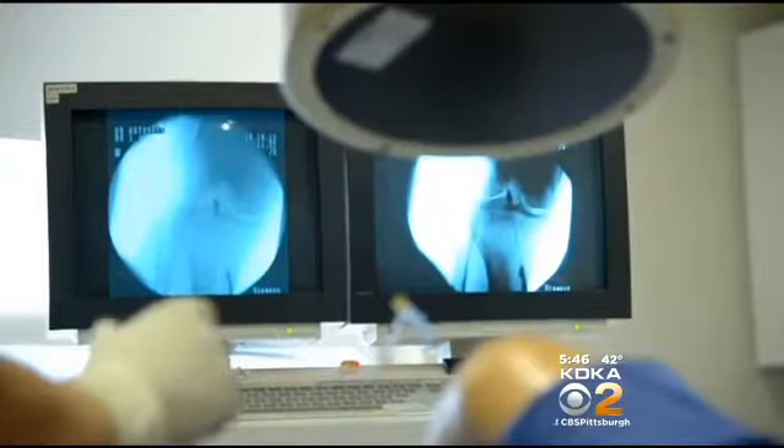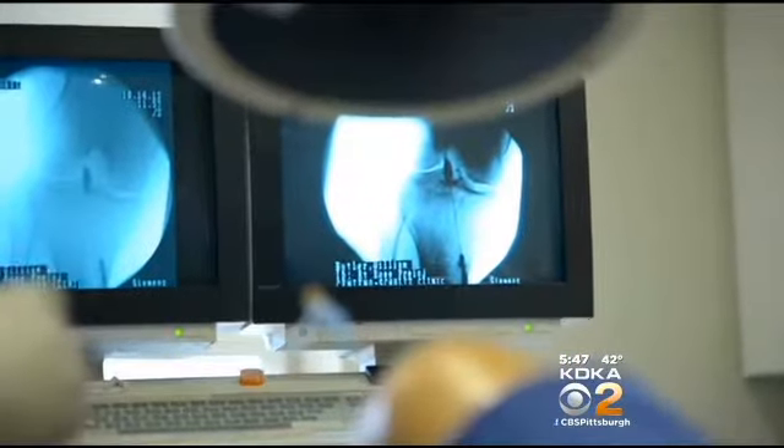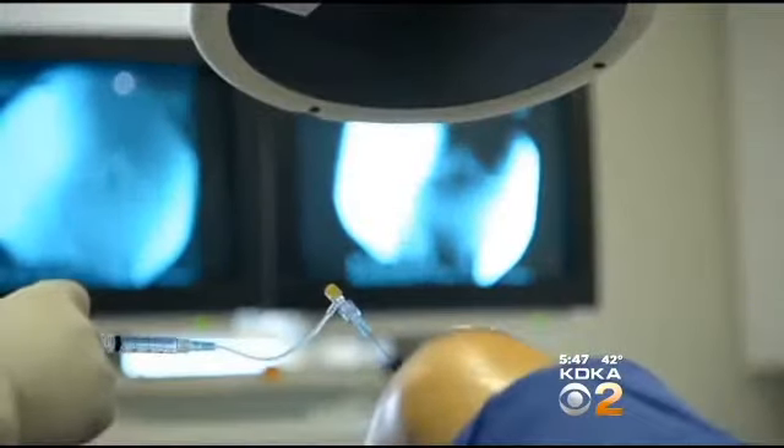The stem cells are then combined with the patient's platelets, a type of blood cell involved in healing. Then it's given back to the patient, the idea being to have the stem cells turn into new tissue and improve pain and function. Via the needle, we're able to place the stem cells into the area where the tissue damage is.